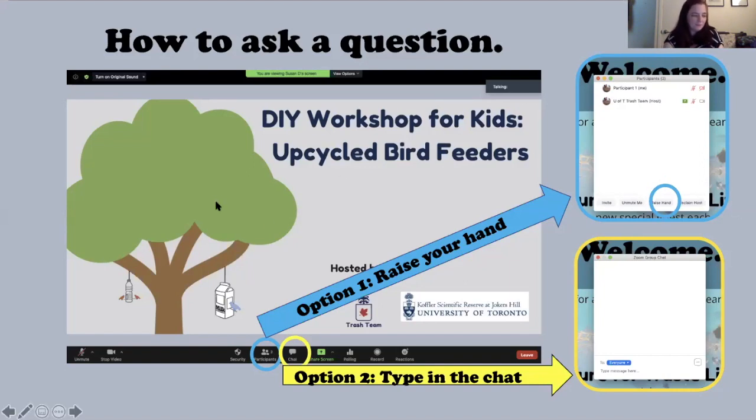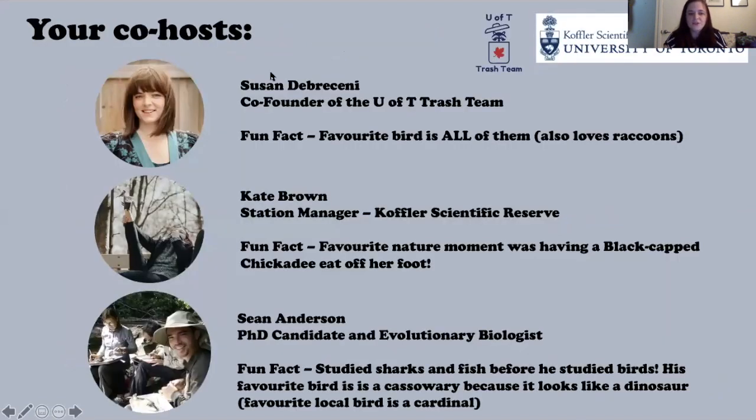I'm Susan from the University of Toronto Trash Team. My favorite bird is all of them — though I'll say indigo buntings because indigo is another word for blue, and blue is one of my favorite colors. I also love raccoons, which is our mascot for the Trash Team.